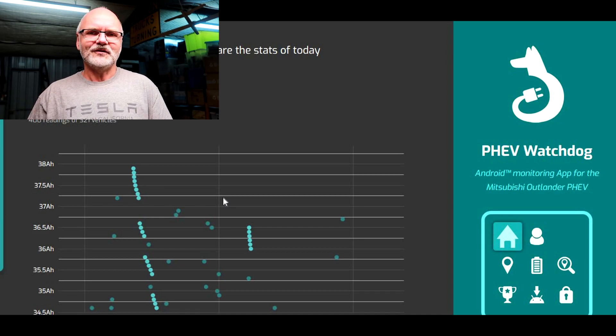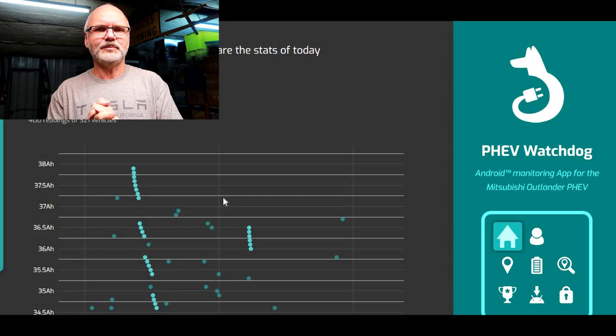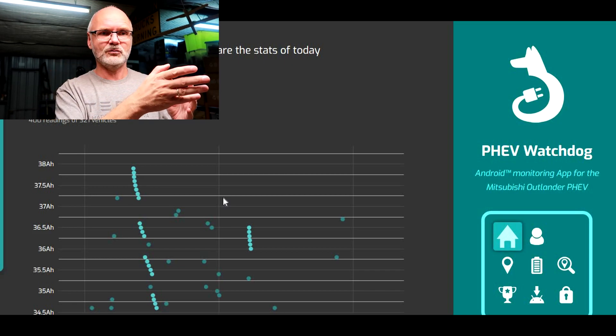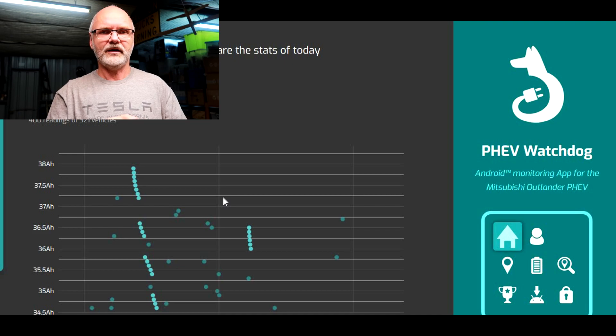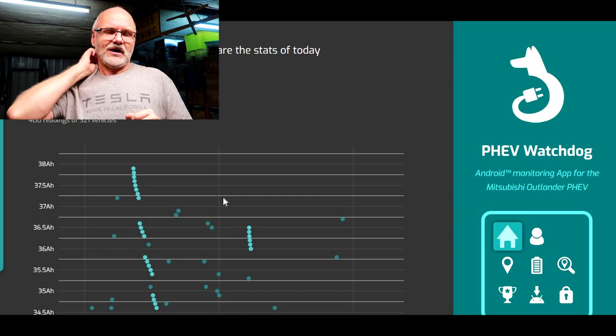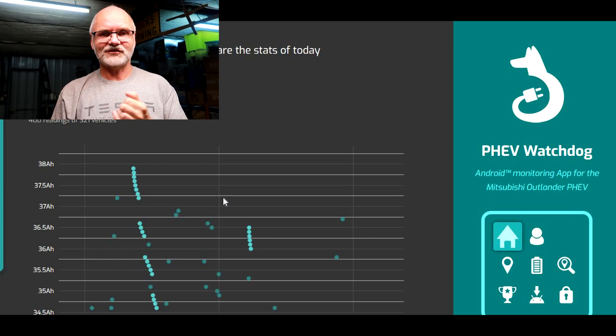I'll leave this information with you. You can go to the PHEVwatchdog.net website and log in as yourself if you've donated, or use the demo user to access all the information. If you'd like access to your own data, please donate at least five euros to Daniel — just give him more, it's worth it. You'll get access to your own data on the website and can compare it with all the other dots.